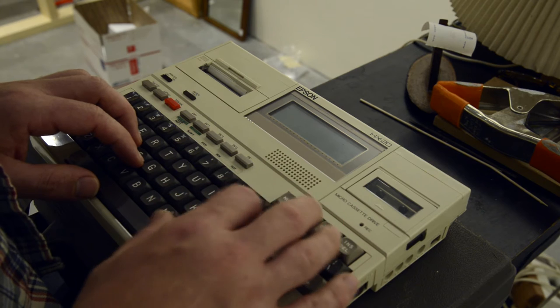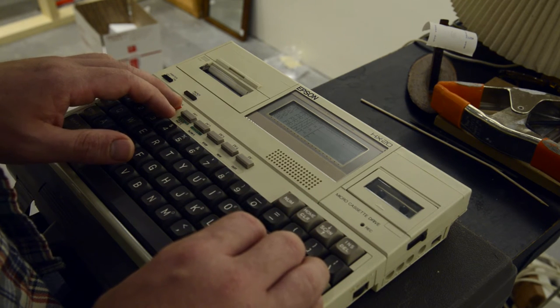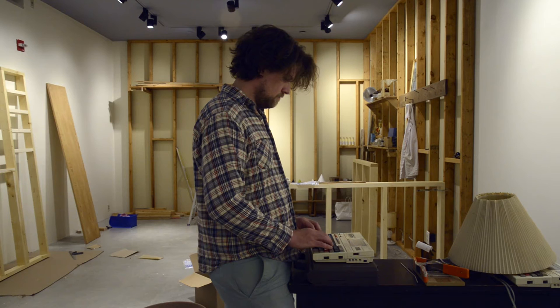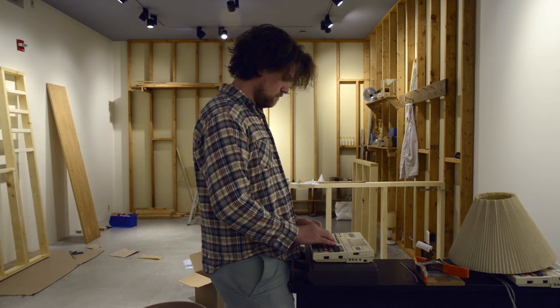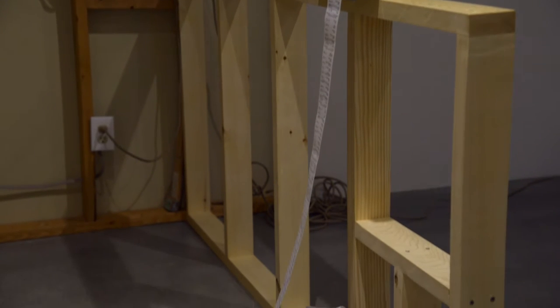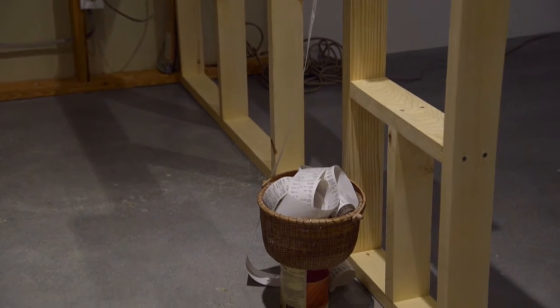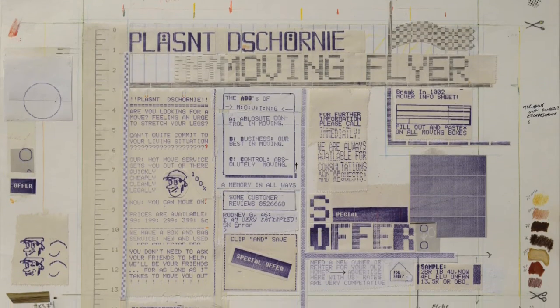One of the essential pieces of the exhibition is the Epson HX20 computer, which is like the first laptop computer, widely available from 1982. It has a very small screen, has internal memory, it runs on battery, and it has a built-in printer which is what I'm most interested in. I can use the output from these computers in a variety of ways — I use them as a labeling device, a drawing tool, a note-taking method, and a kind of quasi-concrete poetry styled typewriter machine.